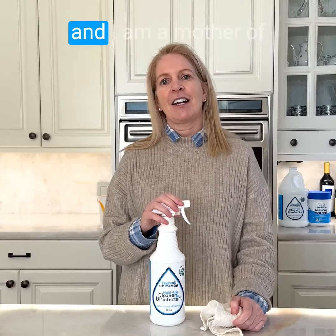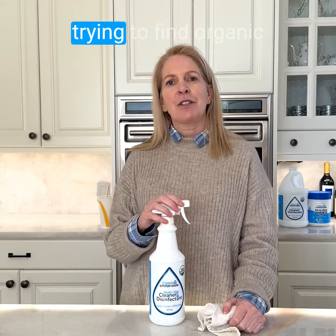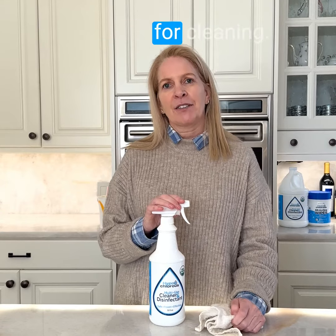Hi, my name is Heidi and I am a mother of five, grandmother to nine, and I have been trying to find organic products for cleaning.